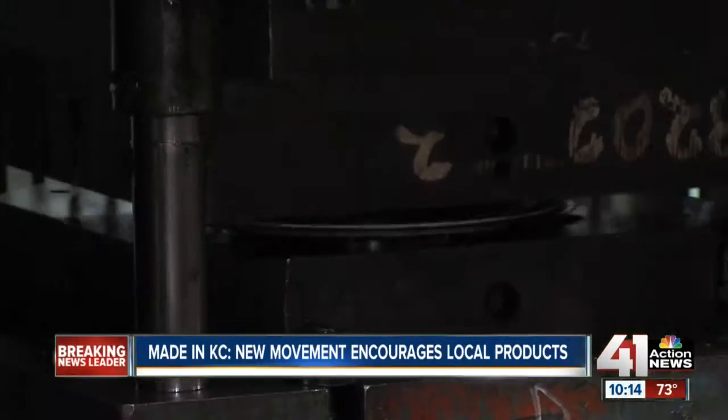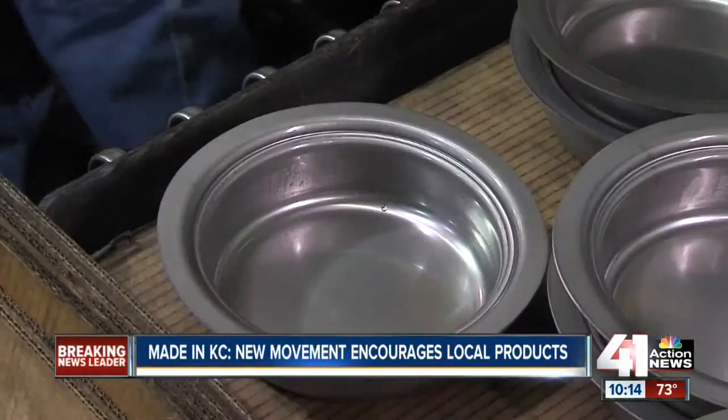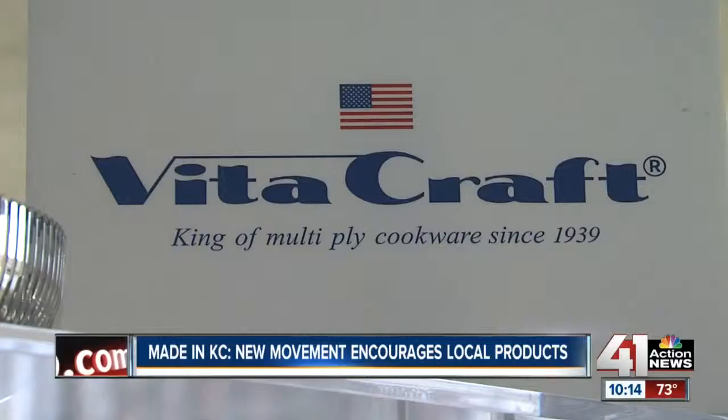There's something strange going on in this Shawnee factory. Instead of receiving products from Asia, they're making them to send there. We take a lot of pride. Vitacraft makes pots, pans, and skillets, and sells 80% of them overseas. And as you can see, we make a good product. We get dirty, but we're real proud at the end of the day.